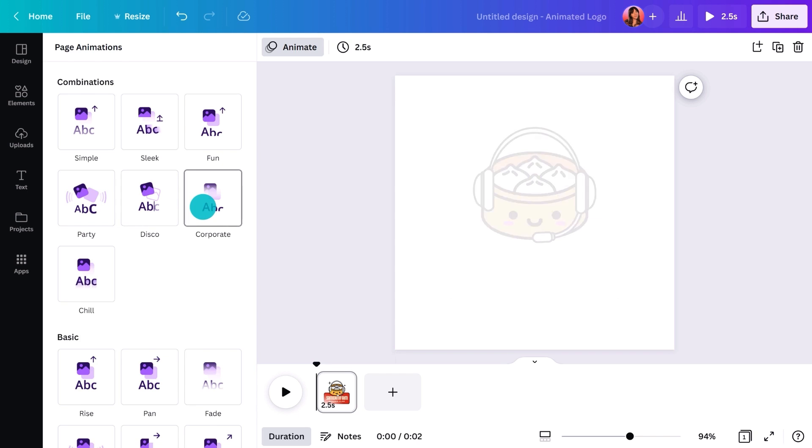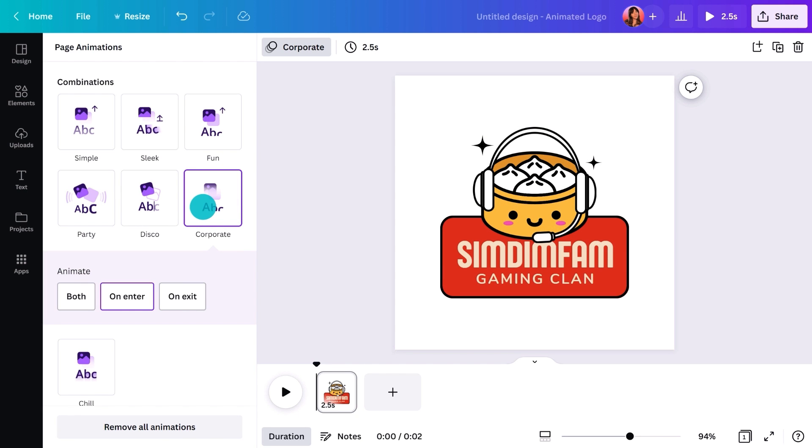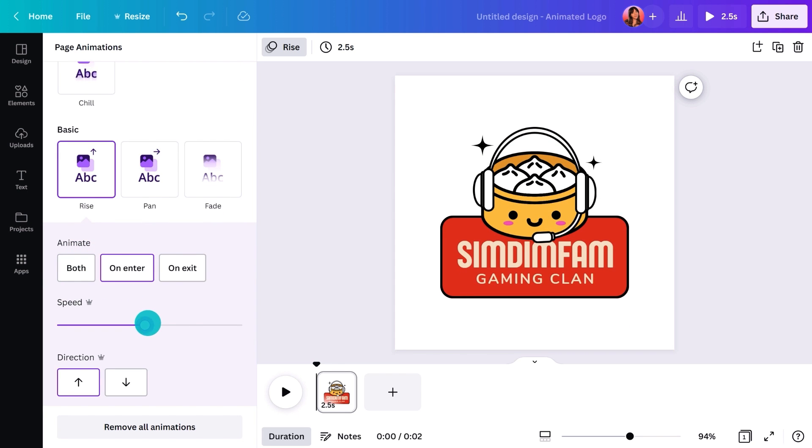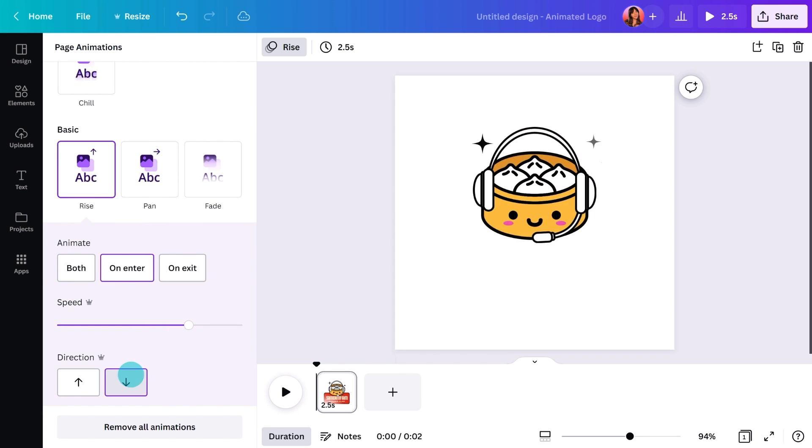What about Corporate? Here you can choose when you want it to animate — as it enters, exits, or both. And some, like Rise, will let you adjust the speed and the direction. Which animation should you choose? It depends on what you're trying to communicate or the story you're telling. Sporty or trendy brands may need quick animations that evoke playfulness or dynamism. Beauty or health businesses normally want something slow and subtle for simplicity and calmness. Just be aware of the subliminal message you're sending.